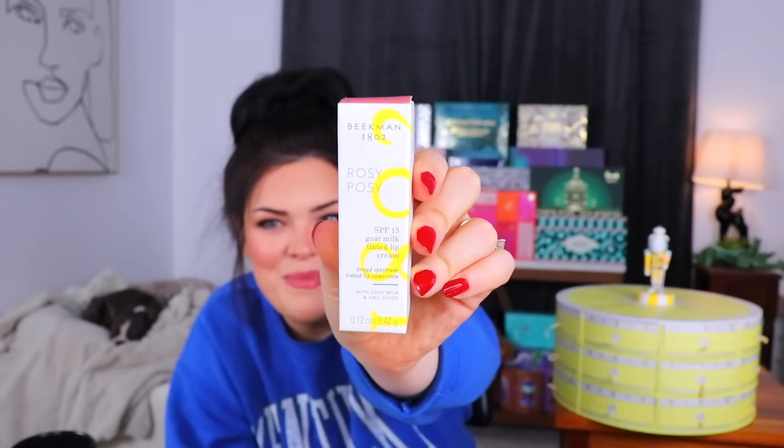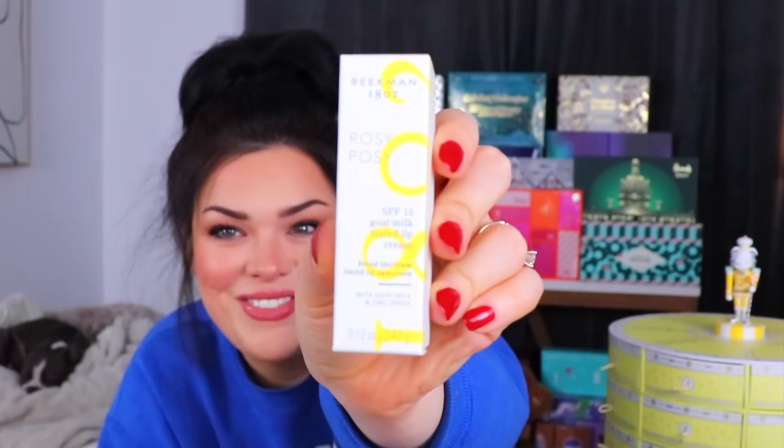Let's begin with day number one — our first little cake slice with our first little item in it. Rosy Posy. So there might not be makeup-makeup in here, but this is a Rosy Posy SPF 15 goat milk tinted lip balm, so that's kind of makeup-y — it's color that goes on your face. I'm hoping it doesn't actually smell like roses or taste like roses.